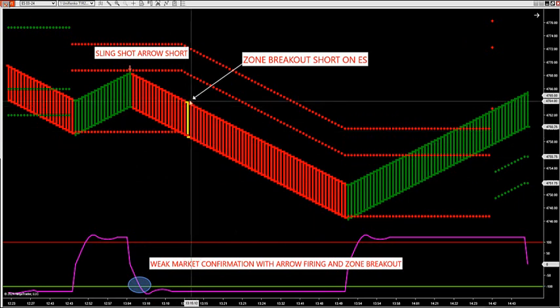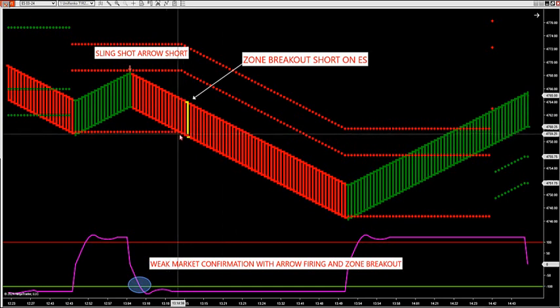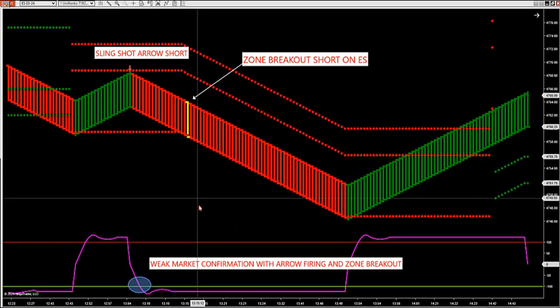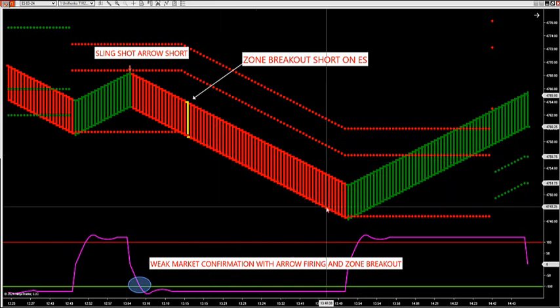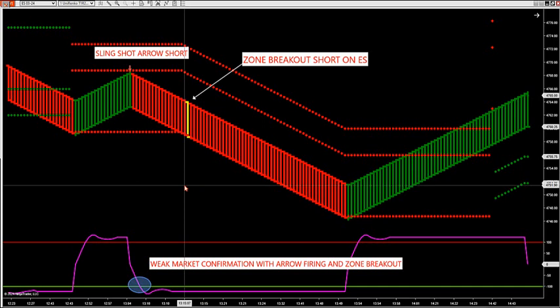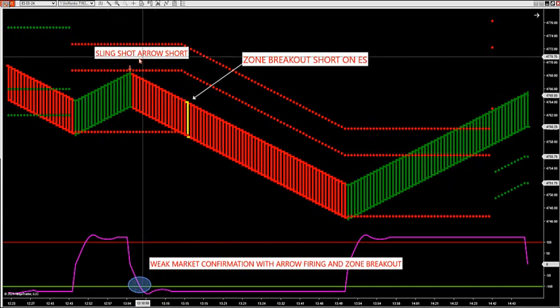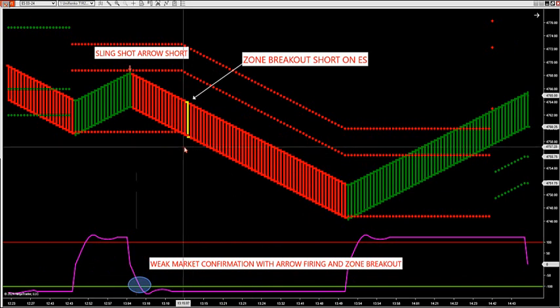Right after that we had our breakdown — this happened live in the room yesterday. This was my yellow candle, highlighted right below the breakout level. This was a nice one: two candles below 40 or 58.50, down to 46 — so we had a 12 S&P point run there also potential. You can see the synergy between the two. We're going to package this setup together where you get the slingshots and all these arrows firing with our momentum indicator below, along with the zone breakout on the same chart, because they really have good synergy together.